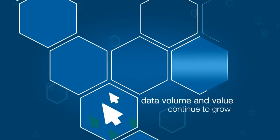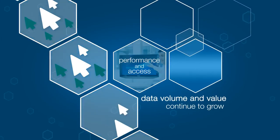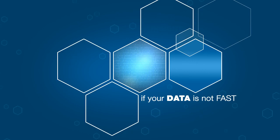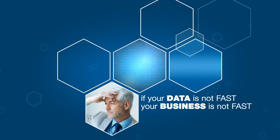As data volume and value continue to grow, performance and access are critical to realizing the fastest time to insight. Today, if your data is not fast and available, your business is not fast, and opportunities are lost.